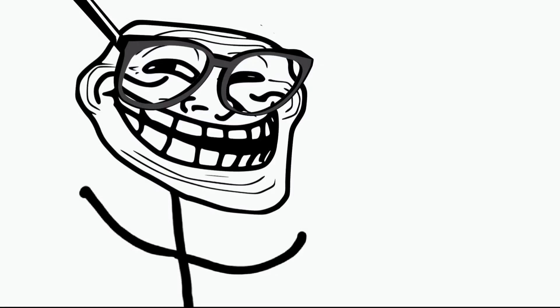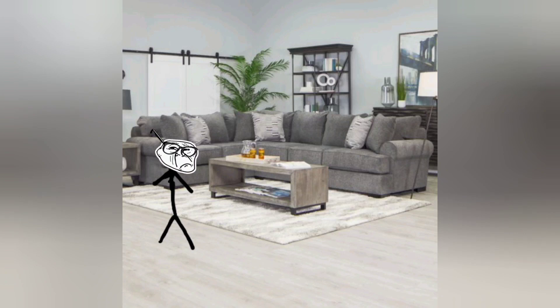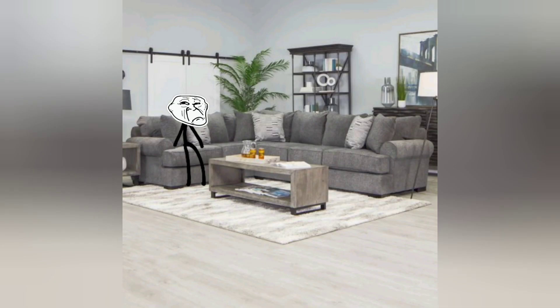How to find your glasses. Step one: look in your room. Step two: look on the couch. Step three: look in the bathroom. Step four: go back to the couch. It's all right, you'll find them later.